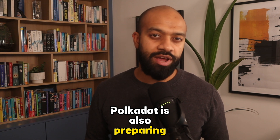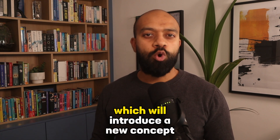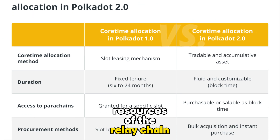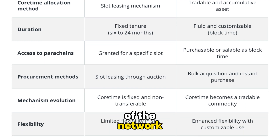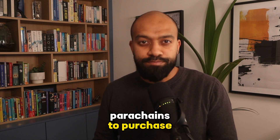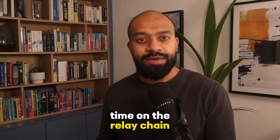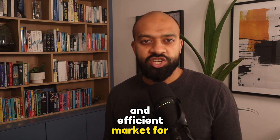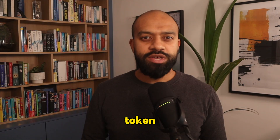Polkadot is also preparing to launch its next major upgrade, Polkadot 2.0, which will introduce a new concept called coretime. Coretime is a way of allocating the resources of the relay chain to the parachains based on the demand and supply of the network. Instead of auctioning off slots for parachains, Polkadot 2.0 will allow parachains to purchase time on the relay chain using DOT as the payment method. This will create a more dynamic and efficient market for parachain connectivity and will also increase the utility and value of the DOT token.